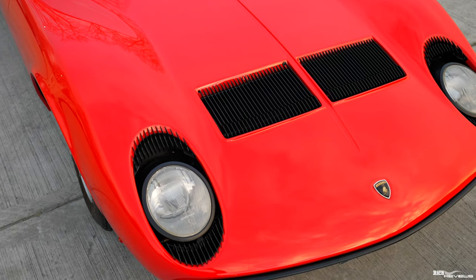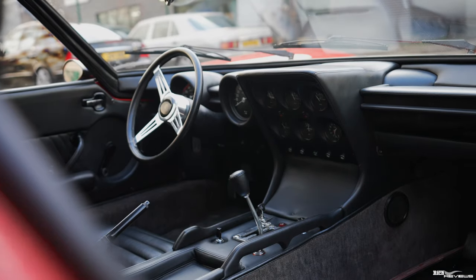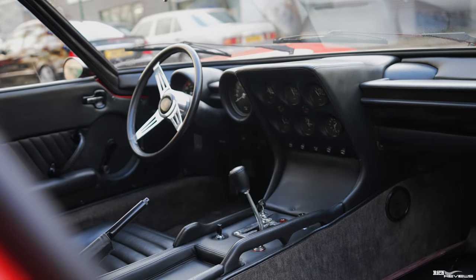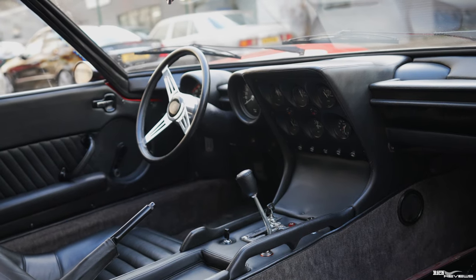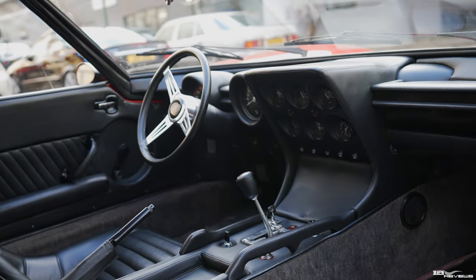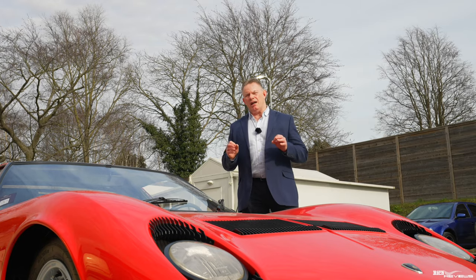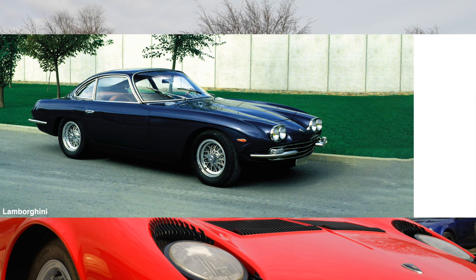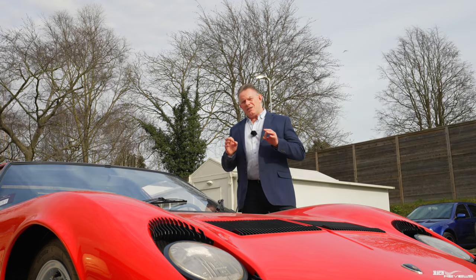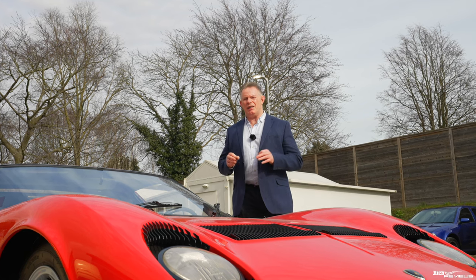This particular Miura is a 1967 early P400 resplendent in stunning Rosso Miura with a Nero Fintapelli interior. The star of the interior is that stunning five-speed gated shifter with the chrome reverse lockout — such an iconic design. Automobili Lamborghini only intended to produce GT cars. The first car was a 350 GT and the second was a 400 GT, an updated, more powerful version of the 350.